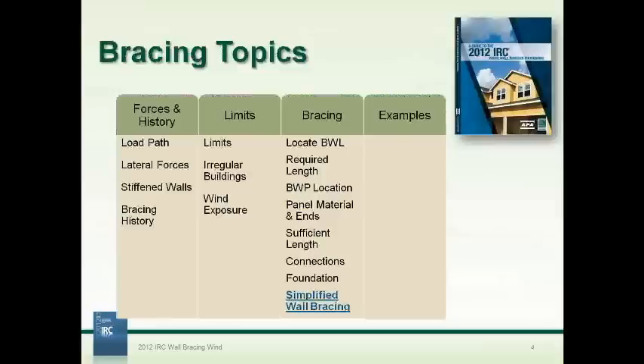We've been using an agenda taken right from the commentary book, 'A Guide to the 2012 IRC Wood Wall Bracing Provisions,' co-authored between APA and ICC, the International Code Council. We've stepped through most of these categories and are now at the last one — simplified wall bracing. When we get into the seismic portion in the next webinar, we'll double back and look at regular buildings, connections, foundations, and so on.